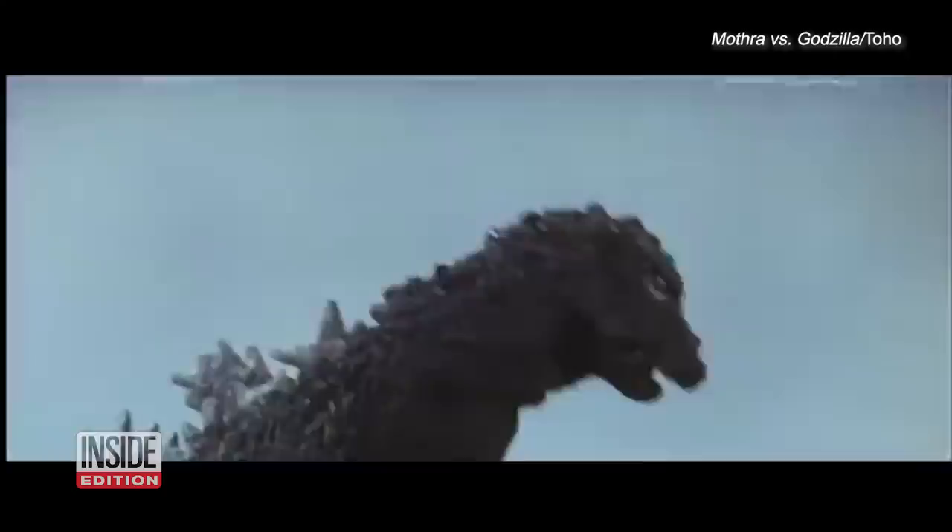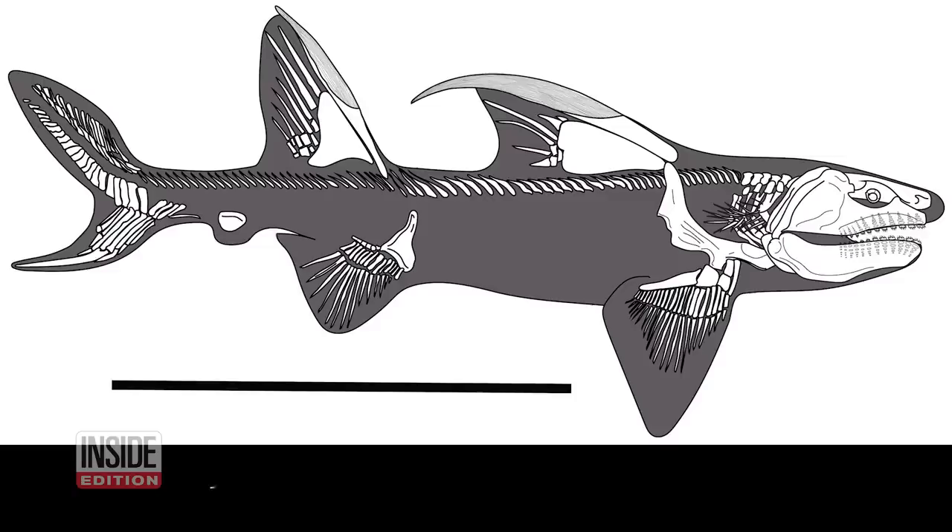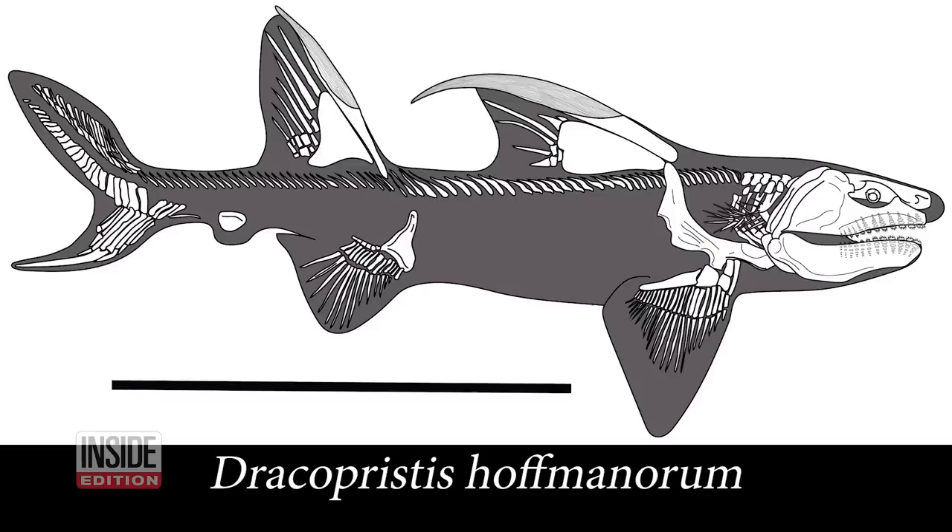The name Godzilla shark evokes a classic movie creature that emerged from the deep. But the shark recently got its own proper name — still, Godzilla shark is more fun. I am hoping we find more Godzilla sharks in the future to add more to the story of how this animal lived. This is Inside Edition Digital.